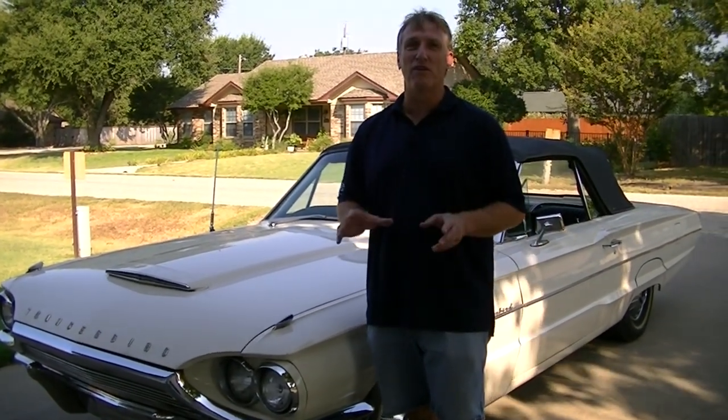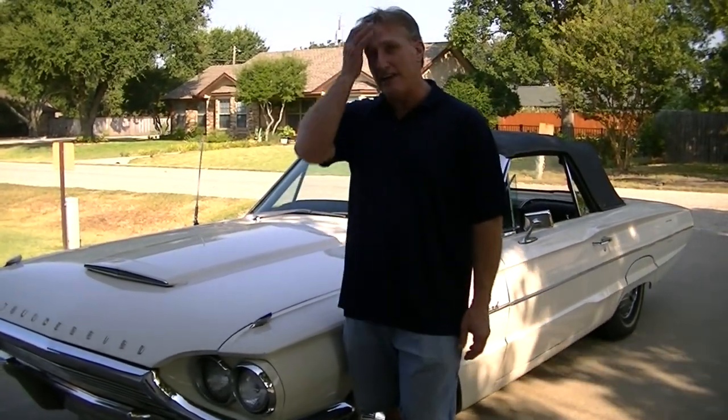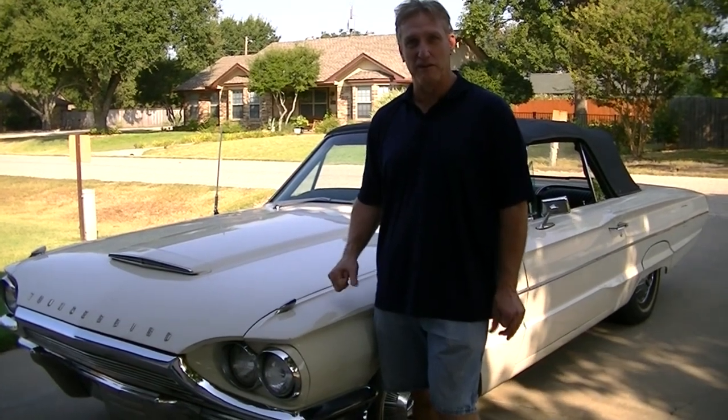Probably the most important thing you're going to want to look for is the body and how much rust is on it. You want to get the most rust-free body you can. That's where you'll get into a lot of time and expense issues if you're doing rust repair.